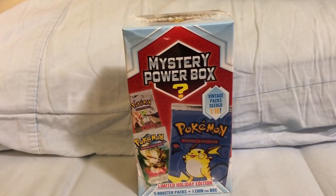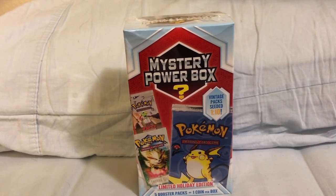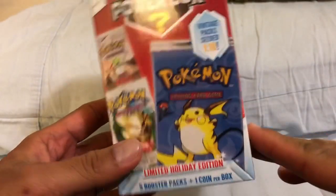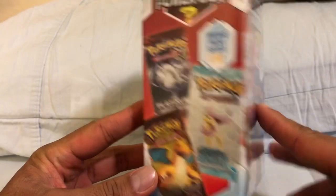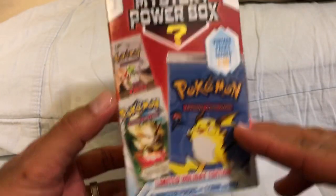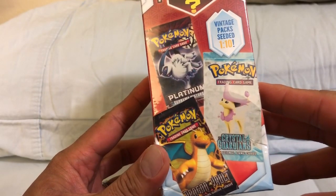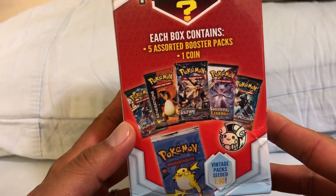But the Mystery Power Box is way more intriguing to me because of the fact that you can possibly get a vintage pack — one out of ten odds. As you can see, you have the Base Set 2 on there, the Legends Maker, the Neo Discovery with Xatu, Crystal Guardians, Dragon Vaults, Platinum Supreme Victors, and so on and so forth. These are some of the possible packs you can get in this particular box.